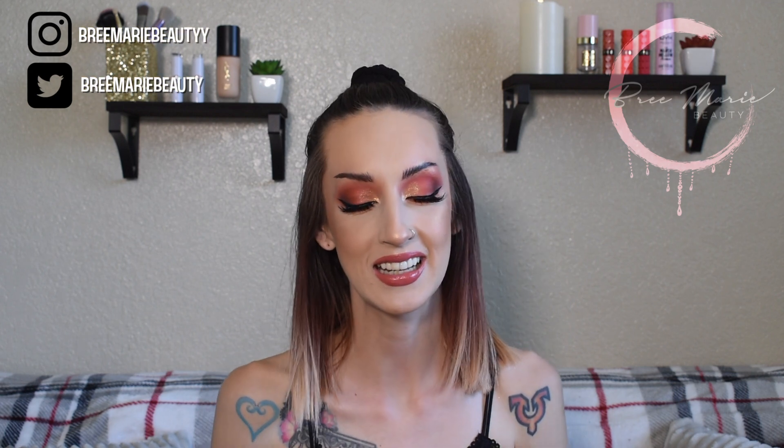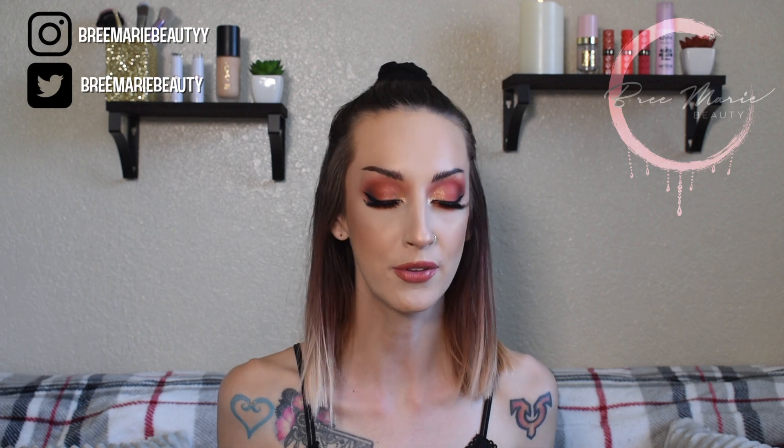Hey guys, welcome back to my channel. My name is Bree. If you are new here, in today's video I'm doing another speed reviews, talking about some new products that I have tried recently and my thoughts on them. So if you guys are interested in hearing me give some reviews on some new stuff, just keep on watching.